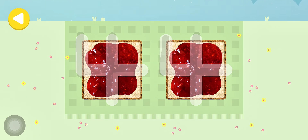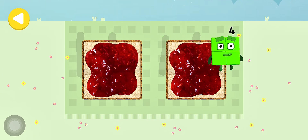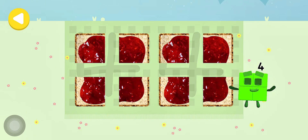Well done! He's on his way! He's nearly home! You've done a great job of helping him!